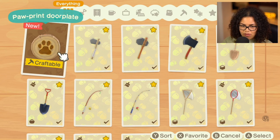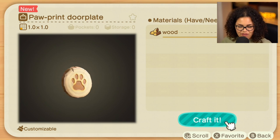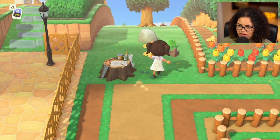Oh, what's this? A paw print door plate! I need to make custom door plates for all of my characters. Maybe that's what I'll do for my next couple of videos — make their little garden areas in front of their houses and have them super customizable. I've seen a couple of ones online that I really like, so I'm gonna try to do that.